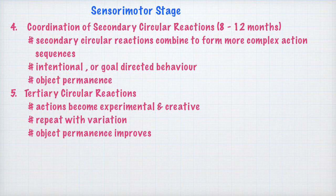Coming to stage 5, or the tertiary circular reactions: these circular reactions become tertiary because the child is able to use them experimentally and creatively. For example, a child who learns to drop things may drop them down the basement stairs, down the balcony, or out the window. In this manner, the child is able to use the dropping scheme in multiple, experimental, and creative ways. The child can repeat the circular reactions with a lot of variation.